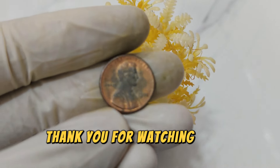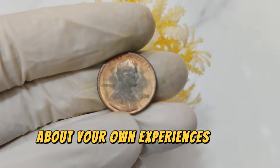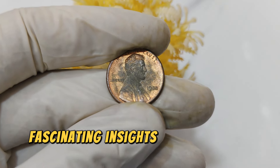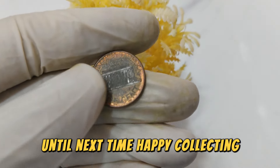Thank you for watching. Don't forget to like, subscribe, and leave a comment below about your own experiences with rare coins. Stay tuned for more fascinating insights into the world of numismatics right here on our channel. Until next time, happy collecting!